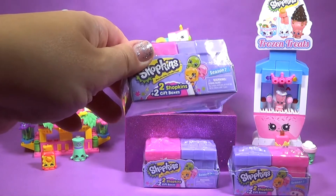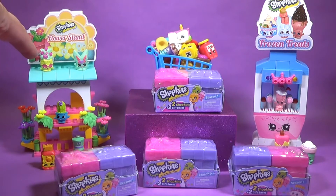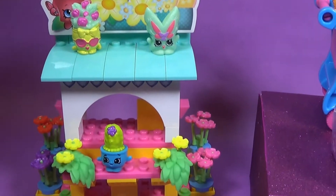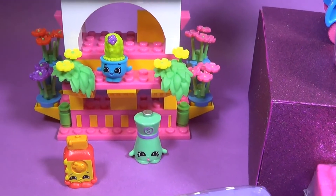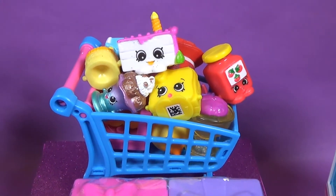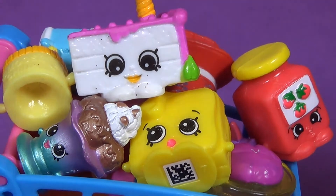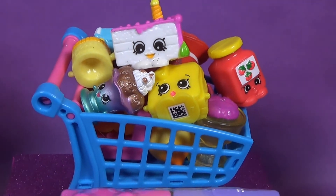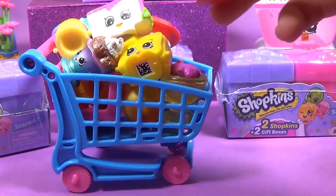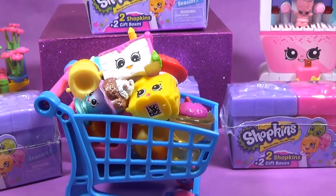We're gonna have a lot of fun and it looks like we have some friends to help us with the fun. Catherine, what is this that we have over here? The flower stand. It looks like there's a lot of friends here today at the flower stand to help us. It looks like we have a whole cart of fun here. We've got a lot of Shopkins in the cart and a little tiny cart which is pink and blue. You can buy them at Toys R Us and other stores.